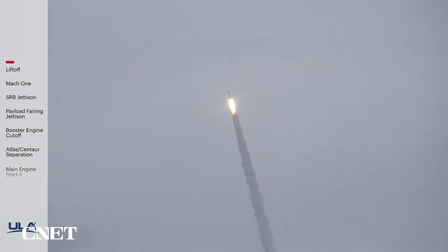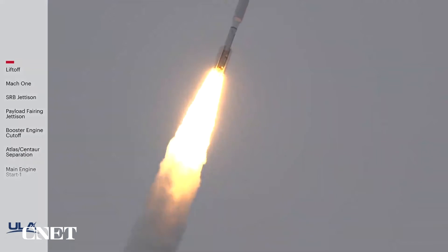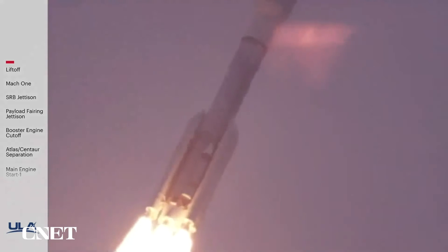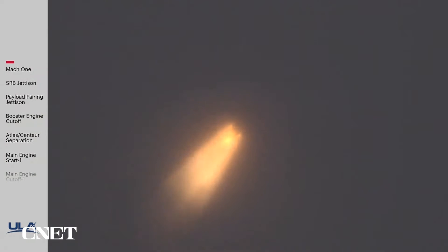RD-180 is throttled down slightly to partial thrust. Response looks good. Now 36 seconds into flight. Atlas V is now passing Mach 1. RD-180 continues to look good in partial thrust mode. Seeing good chamber pressures on all SRBs.